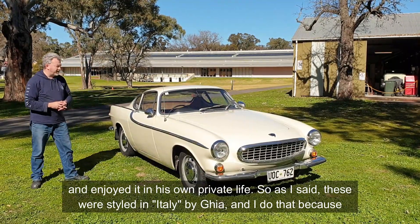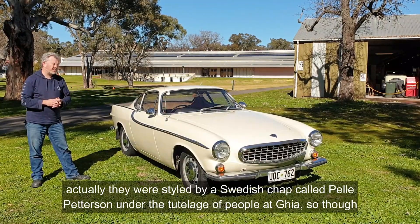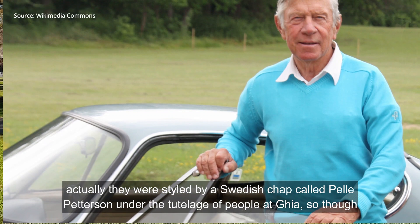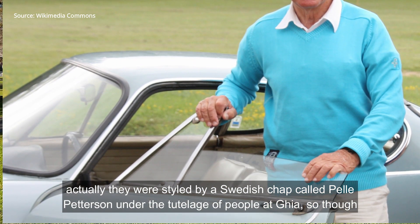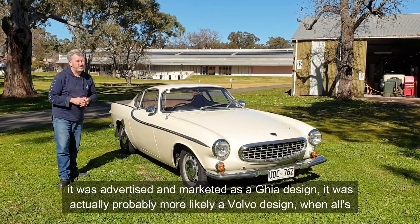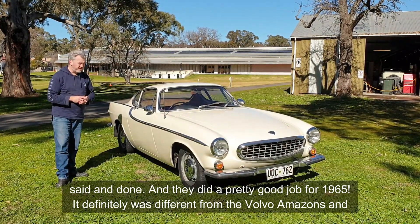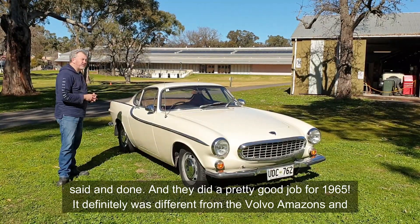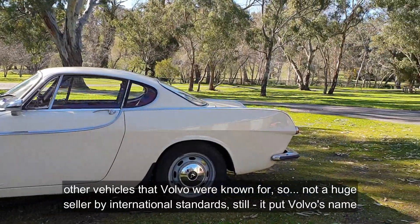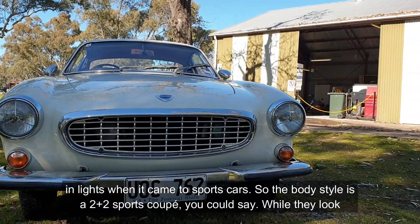These were styled in Italy by Ghia — though actually they were styled by a Swedish chap called Pelle Petersen under the tutelage of people at Ghia. So although it was advertised and marketed as a Ghia design, it was probably more likely a Volvo design. All said and done, they did a pretty good job for 1965 — definitely different from the Volvo Amazons and other vehicles Volvo were known for. Not a huge seller by international standards, but it put Volvo's name in lights when it came to sports cars.